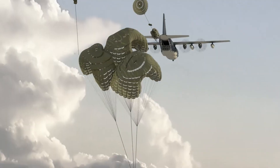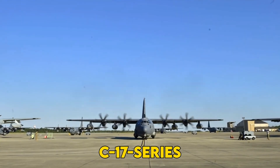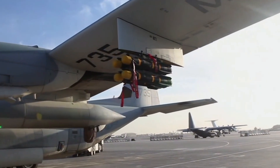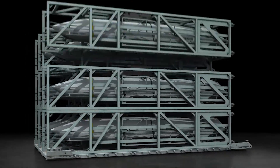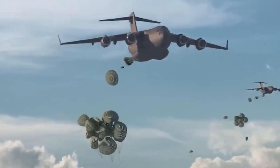Why the hype? Because Rapid Dragon flips the bomber math. More than 650 C-130 and C-17 series airframes against just 140 dedicated bombers. With roll-on, roll-off, bomb-bay-in-a-box kits, each Hercules suddenly carries a dozen stealth cruise missiles.